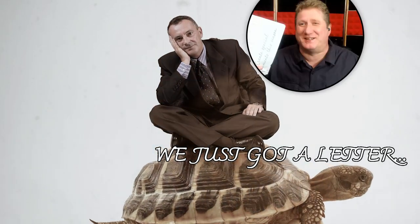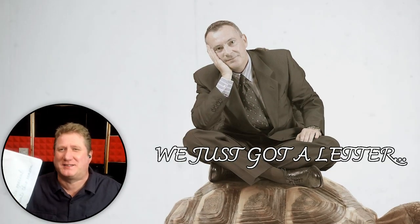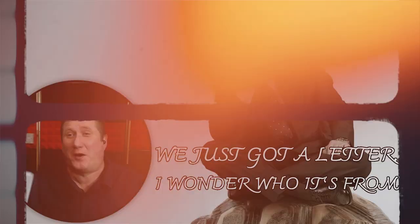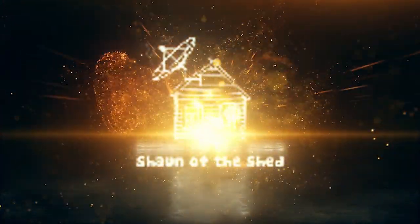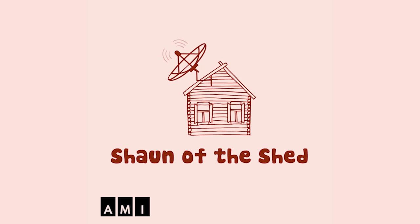As a great philosopher once said, we just got a letter, I wonder who it's from? Good question, because I have no idea at all, but there is a way round that. Sean of the Shed, an AMI original podcast.